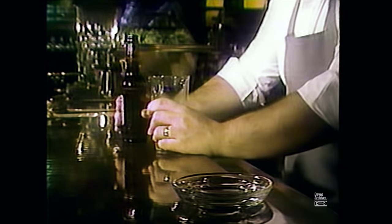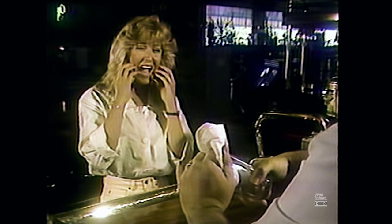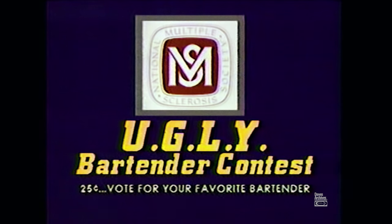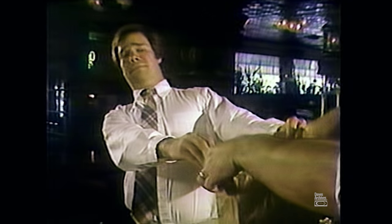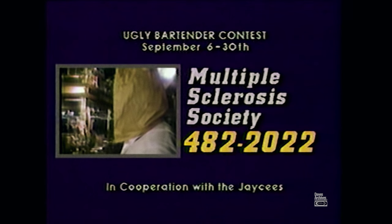September 6th through the 30th, the Multiple Sclerosis Society presents The Ugly Bartender Contest. For 25 cents, you can vote for the bartender of your choice in Spokane area bars. The bartender collecting the most money for MS wins. For more information, contact the Multiple Sclerosis Society.